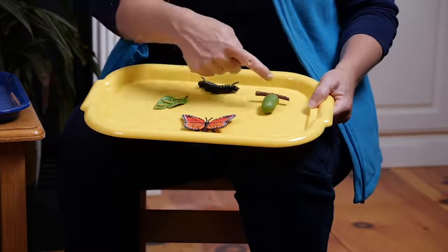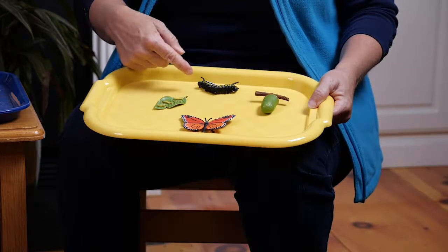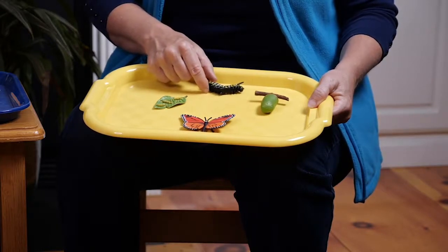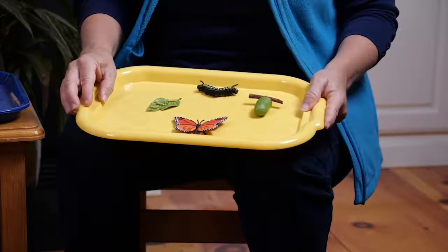And we're back at the beginning — and it just keeps going around and around. That's the circle of life. Scientists call it a life cycle — of how the caterpillar grows and changes and keeps going around and around.